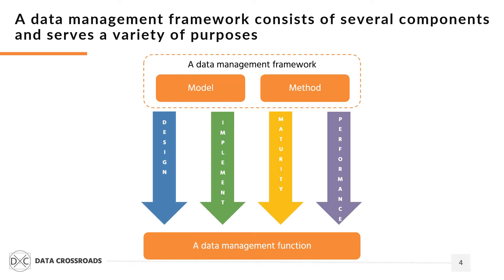The Orange Data Management Framework is a collection of interrelated models and methods that allow for establishing a data management function. The framework serves four purposes: design a data management function and implement it as a company's business unit, and provide techniques to measure the maturity and assess the performance of a data management capability. Any data management framework should enable a company to do the same.